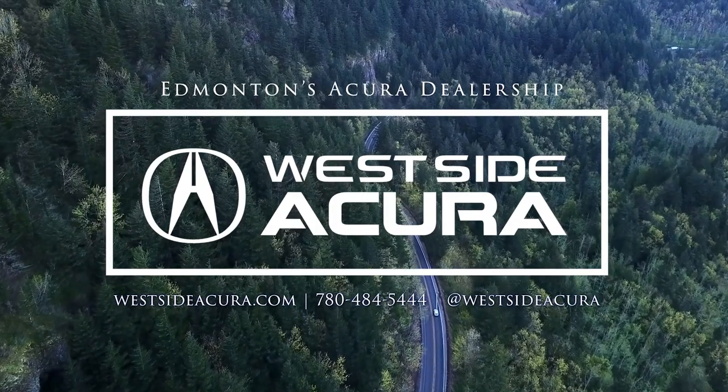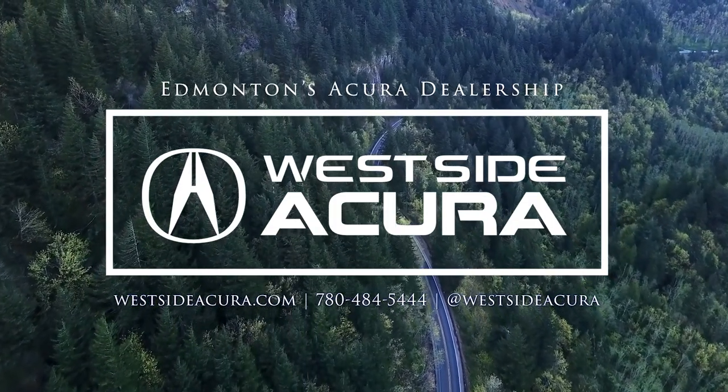Or check out our website at westsideacura.com.